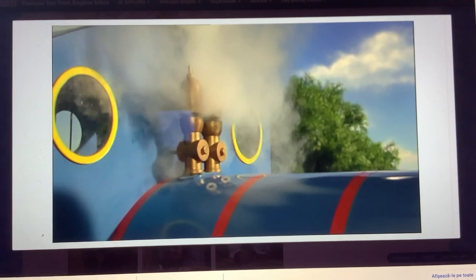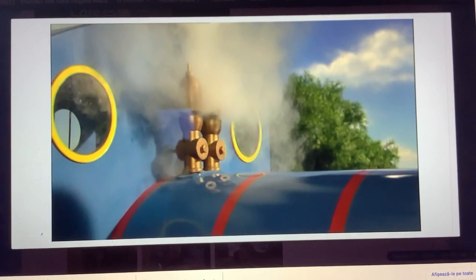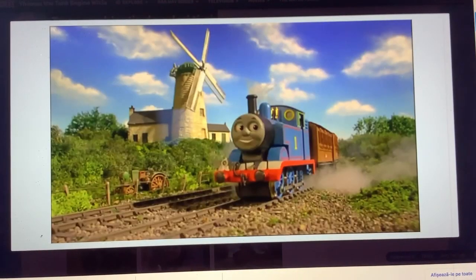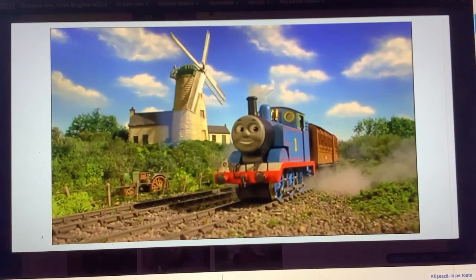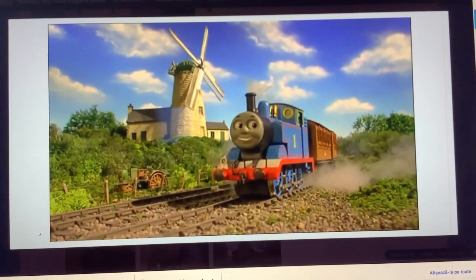This shot of Thomas's whistle from Thomas Saves the Day was reused for Thomas and the Jet Plane. This shot from the intro was also reused for Thomas and the Jet Plane.